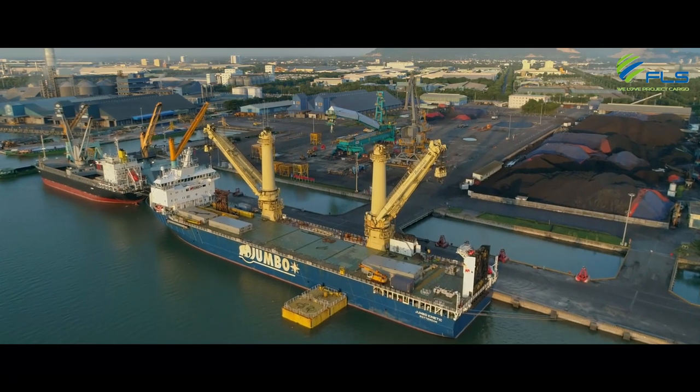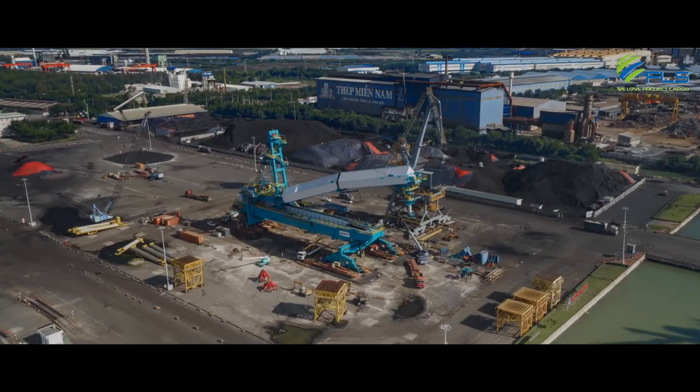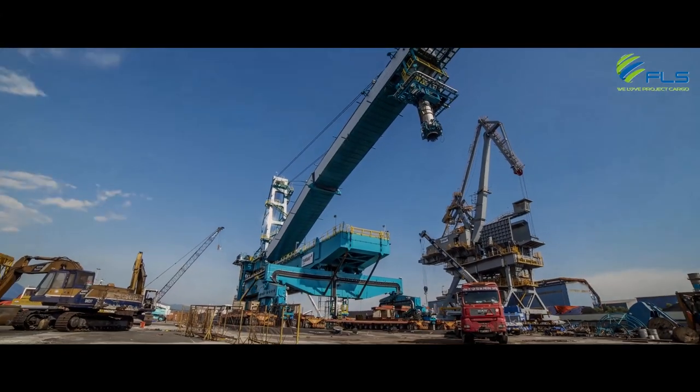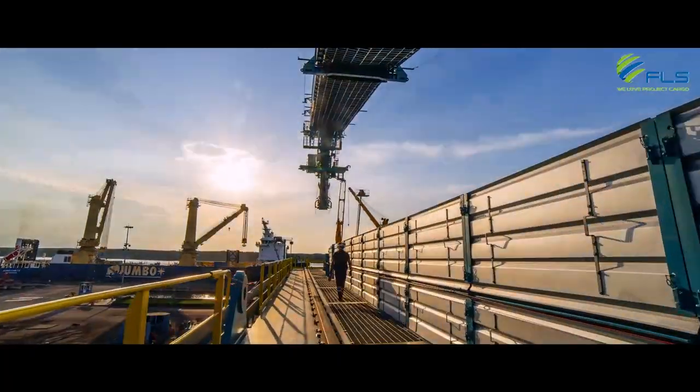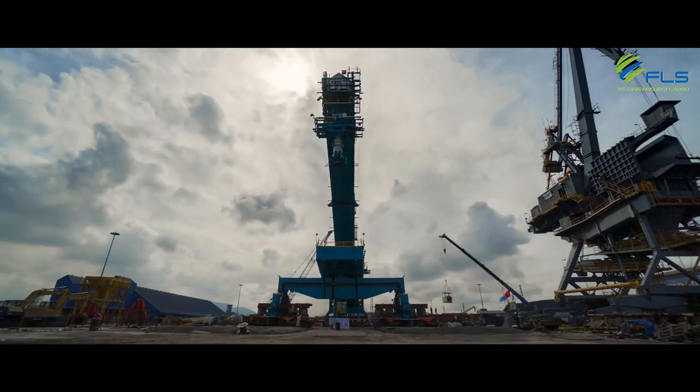Followed by orchestrating the move of a gigantic shiploader alongside the heavy lift vessel. It's a behemoth structure — 135 meters long, 43 meters high, and 1,500 tons heavy.